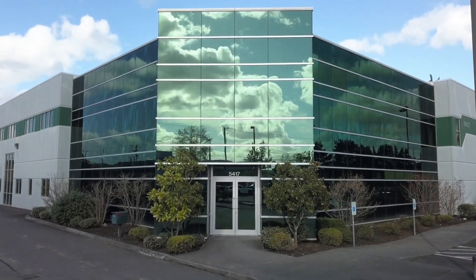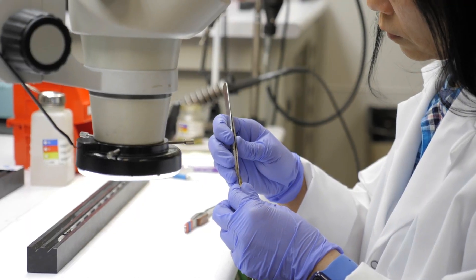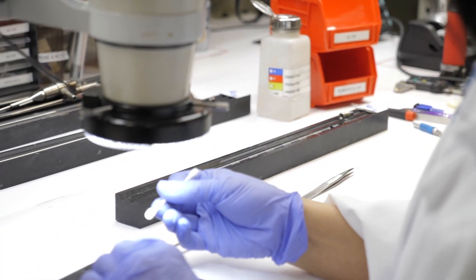The rigid endoscope department was established in 1996. It has capabilities from arthroscopes all the way to semi-rigids and specialty scopes. We're able to do tubing and fibers.